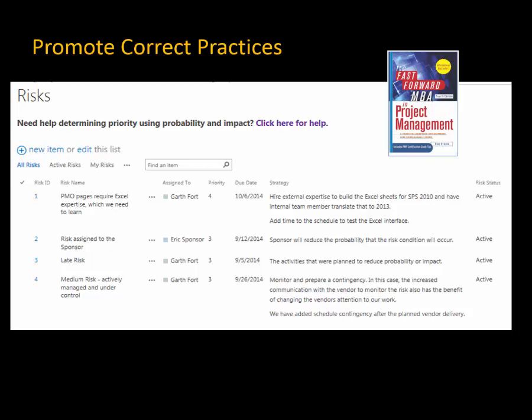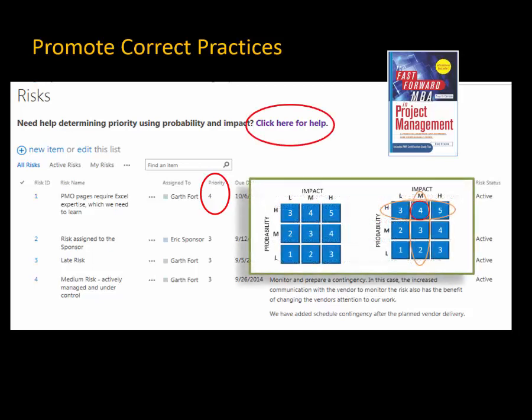The risk management template is another custom list that provides the capability to record updates. But what happens when an inexperienced user just doesn't understand how to describe a risk? Built-in project management help is there to explain the details. In fact, there are tips and guidelines for every template.